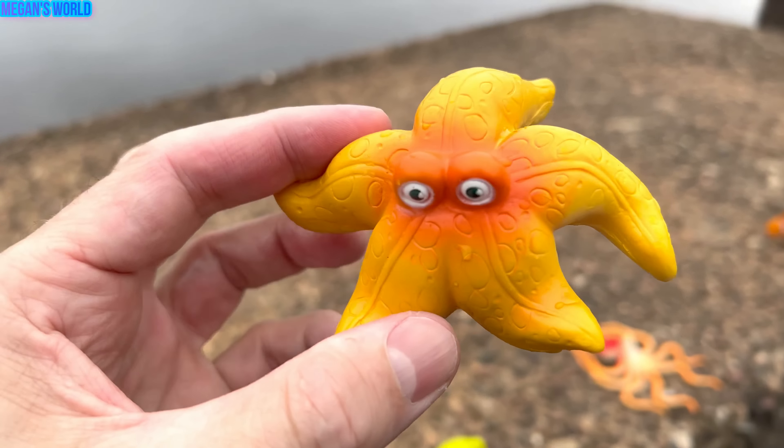Green frog. Let's put the frog down in the water, wash it off a little bit. The frog loves the water. Green frog. Let's put the frog in our box.